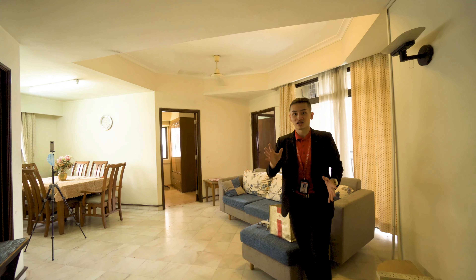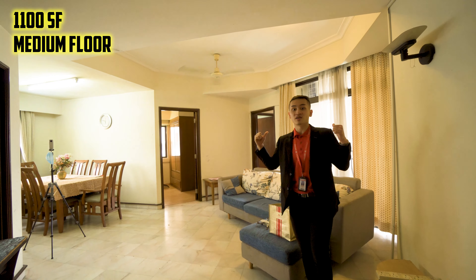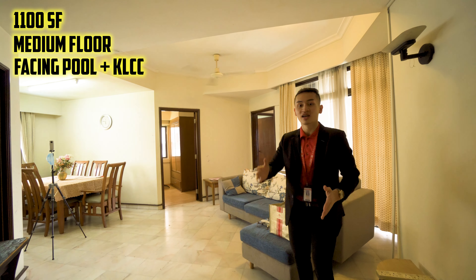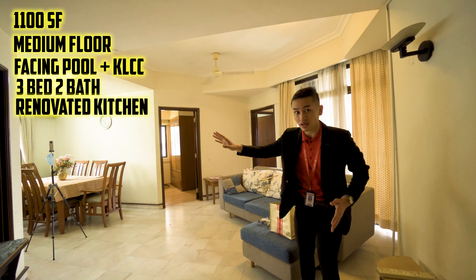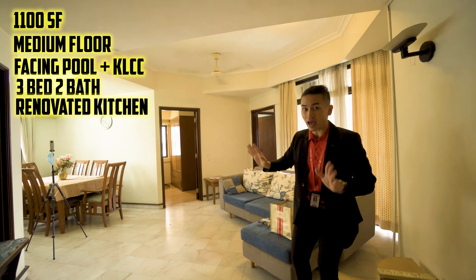Welcome into this unit — 1,001 square feet, located on a medium floor with the best facing in Villa Putri: facing the pool, KLCC, and KL Tower. This is a three-bed, two-bath unit with a renovated kitchen featuring built-in kitchen cabinets, built-in wardrobes, and fully furnished.